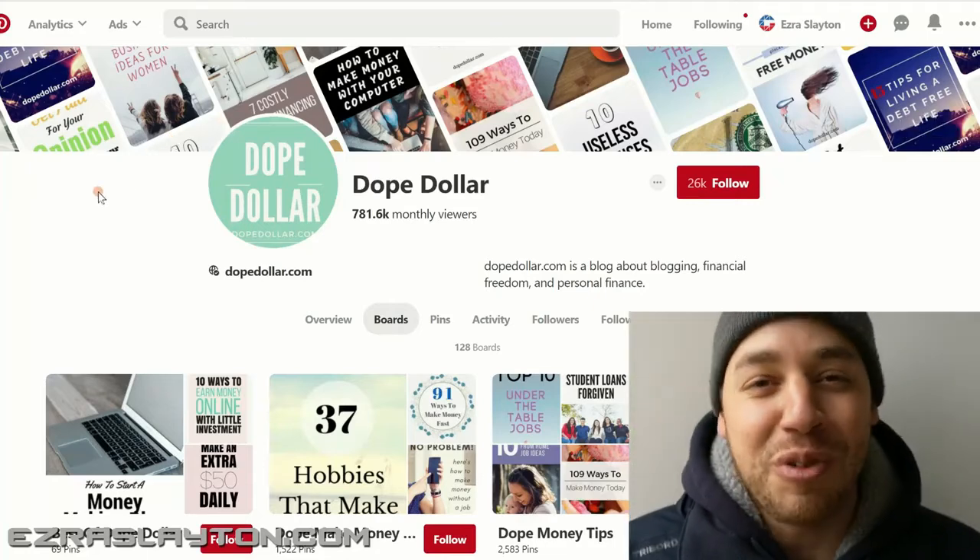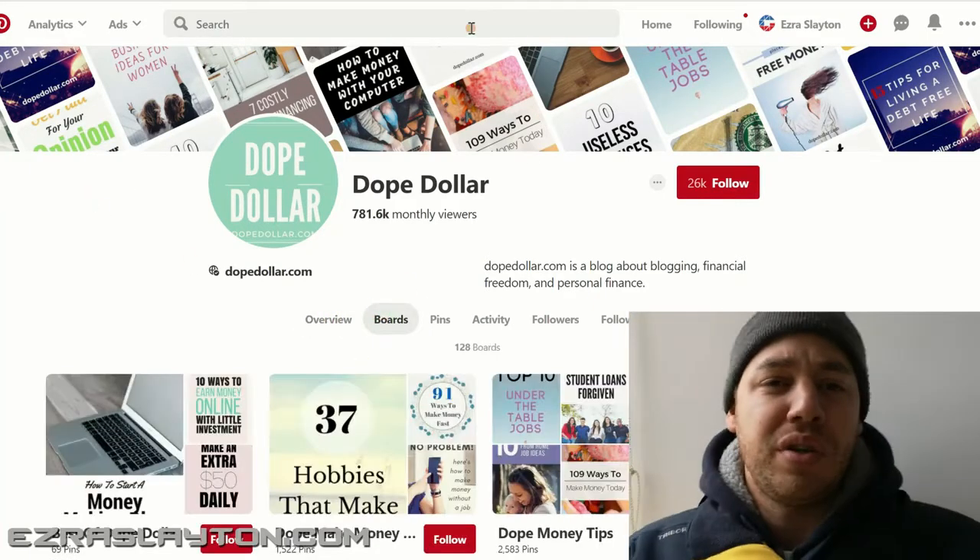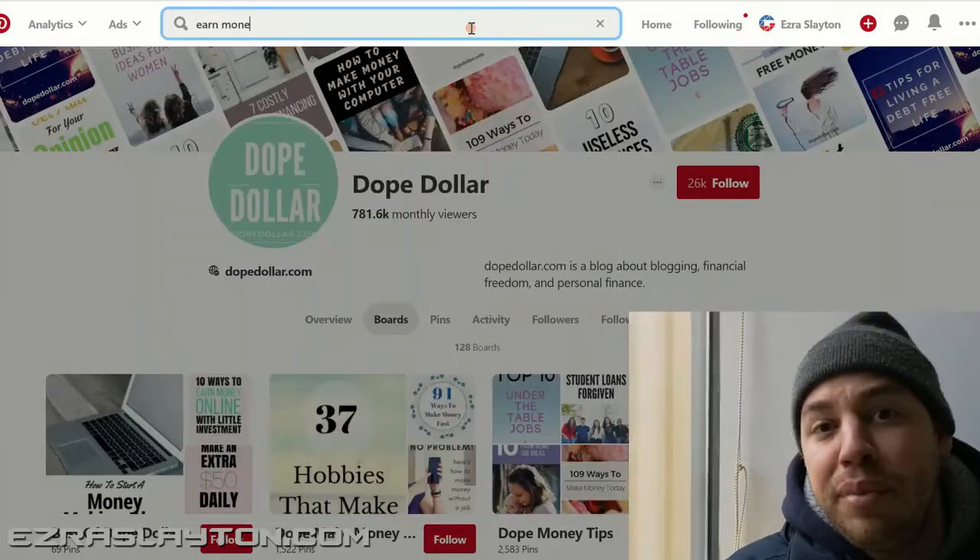Yo, what's up? Ezra here from EzSlave.com. Today I want to talk to you about how you can earn money on Pinterest in 2019 and beyond.